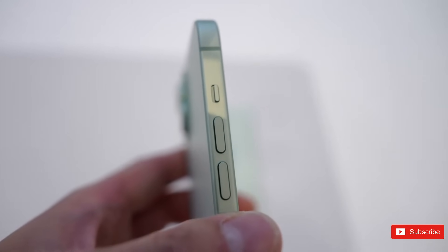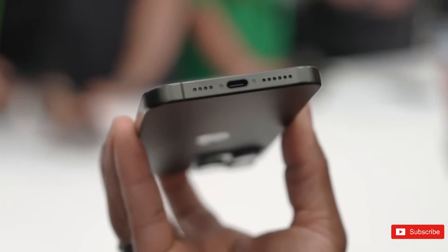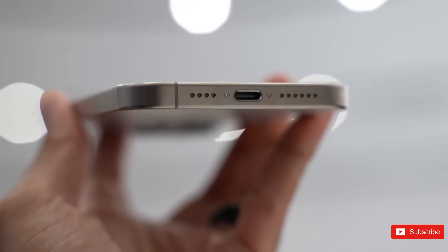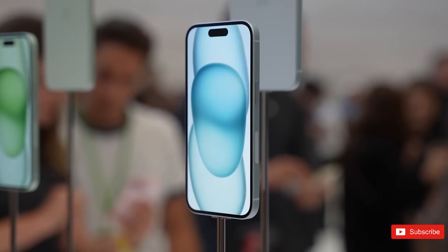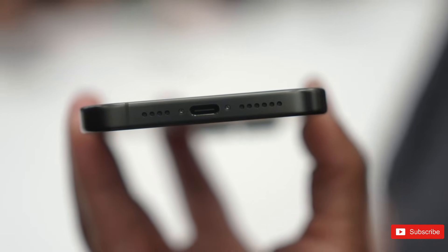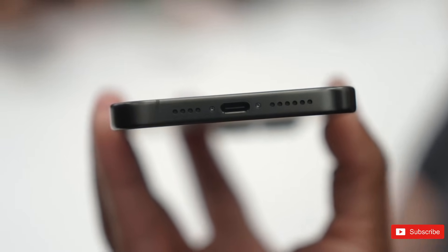The 15 Pro is in the first generation of iPhones to utilize USB-C charging. The Type-C charging port is very common among almost all non-Apple consumer tech products. So if you have a non-Apple tablet, pair of headphones, or smartwatch, chances are you'll have a small collection of USB-C cables.